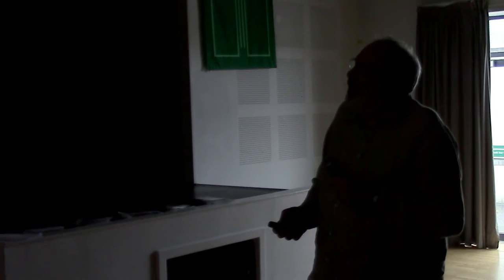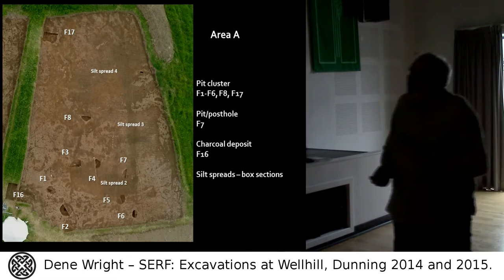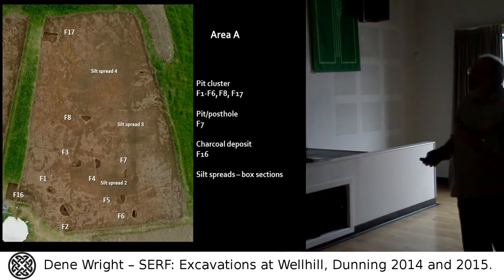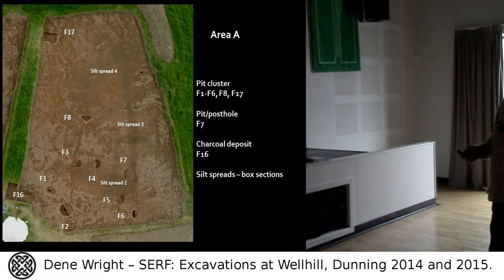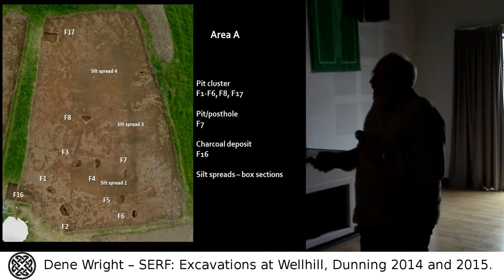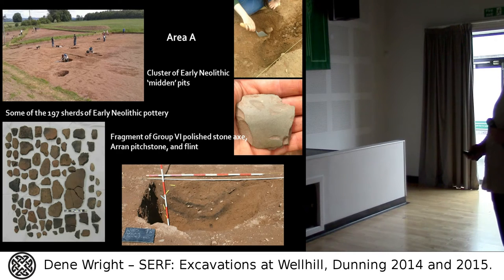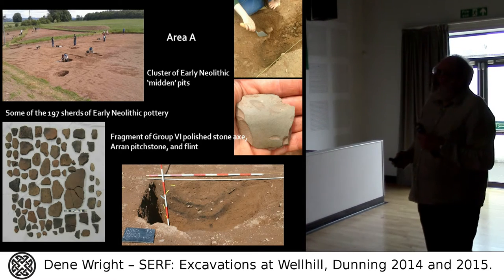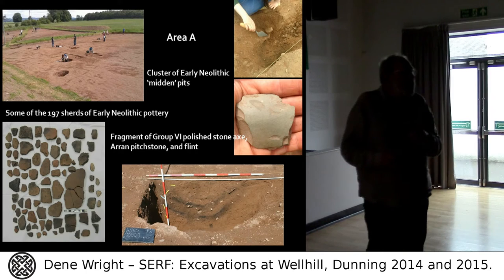We also had a gyrocopter, which was great for taking aerial photographs we could print off, stick to a table and annotate. In Area A we have a pit with a post hole in it, a charcoal deposit, and some modern pottery which got us excited for a moment. We also have the ubiquitous paleo-channels seen all over Perthshire. In Area A we don't have quarry pits but rather midden pits — quite large — with lots of early Neolithic pottery. Nothing in 2015 suggests anything to do with the late Neolithic. It's all early Neolithic, with nearly 200 sherds recovered.